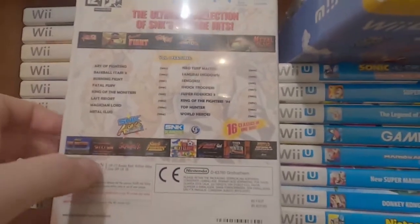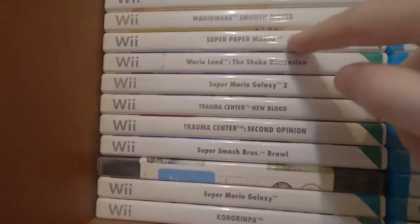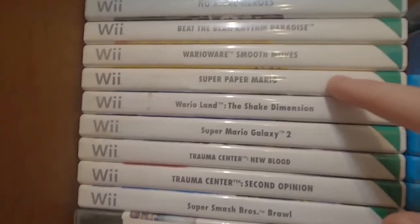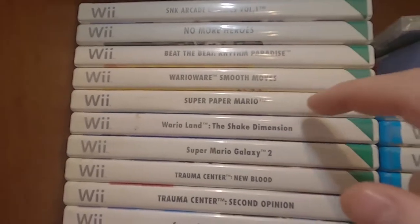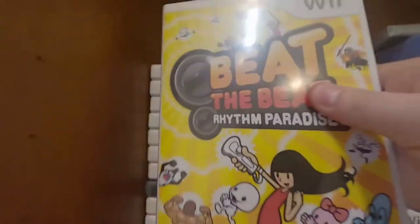I really only bought this for Neo Turf Masters so I need to play the other games soon. Most of the Wii games are sort of bog standard — Super Mario Galaxy, a good game but a little bit overrated. Super Mario Galaxy 2. Wario Land — that's a good game. Super Paper Mario — a game that gets worse the more you play it. I did 100% it, getting all the cards and doing the recipes — not worth the time, the more you play the less fun it gets.